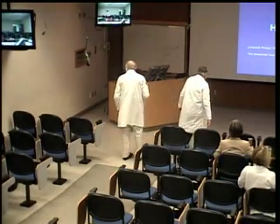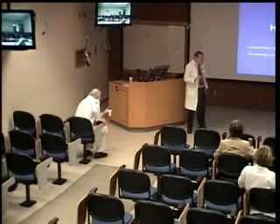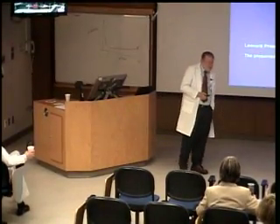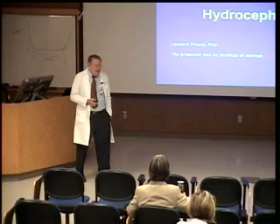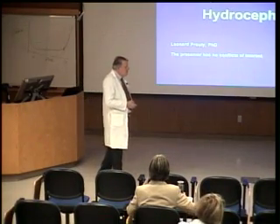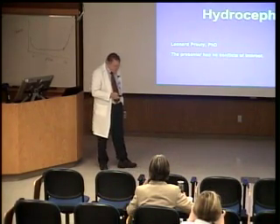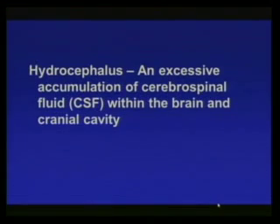I'm going to shout to be heard over this air handler, and if you can't hear me at some point during the next 50 minutes or so, raise your hand and I'll try to get the volume up. I gave my last lecture on hydrocephalus about four years ago, so I think the resident class that was there has worked its way out of our system. I don't have any conflicts of interest, so let's begin with the definition.